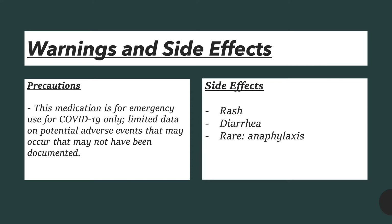Some warnings and side effects of sotrovimab: this medication is used for emergency use only, and limited data on potential adverse effects that may occur in the long run have not been documented. Some possible side effects that patients may experience are rash, diarrhea, and anaphylaxis or allergic reaction.